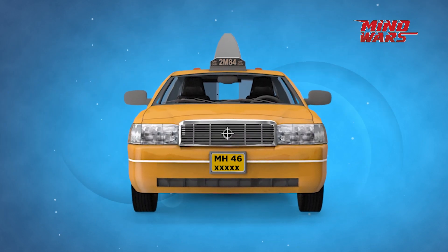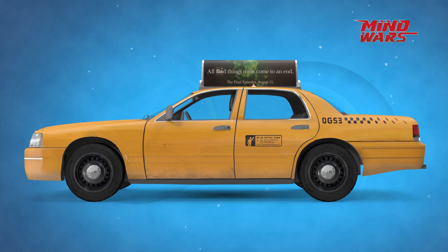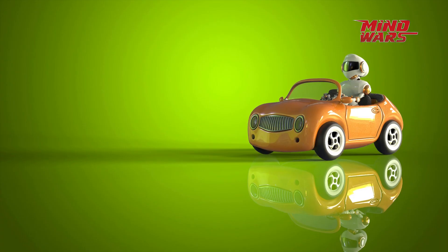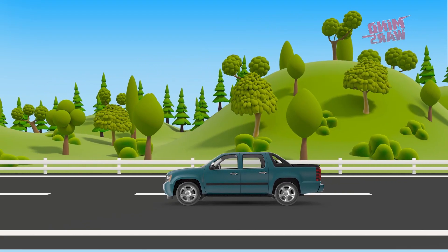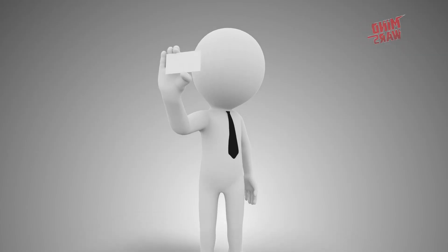Yellow number plate. Vehicles bearing yellow number plates with black text denote a commercial vehicle — for example, a taxi or a bus. For owning such a vehicle, the driver should pay road tax according to the commercial laws and must possess a commercial driving permit.